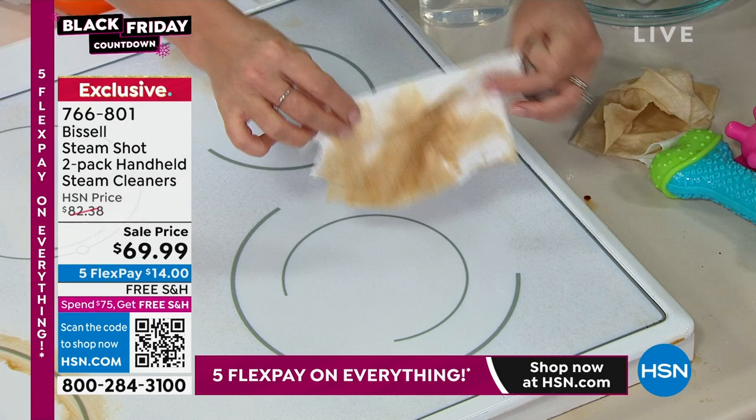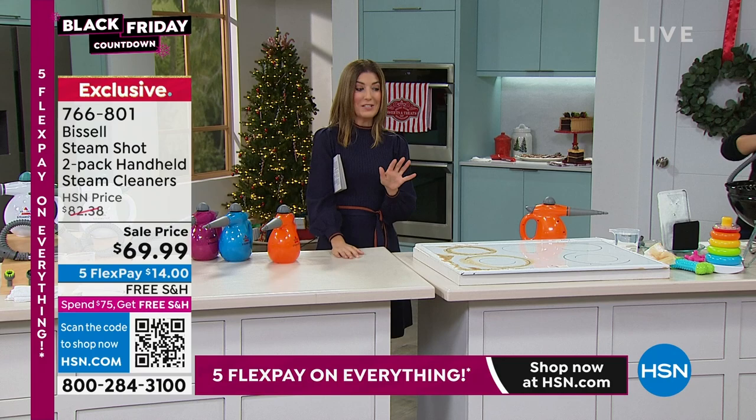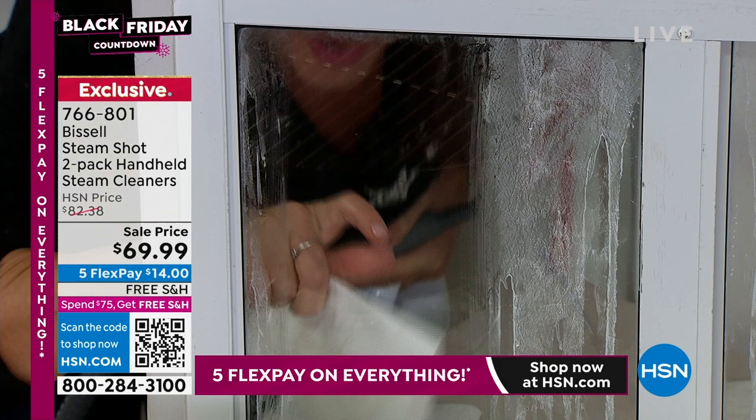I totally need that on my stove and oven right now. I'm sure your kitchen is an absolute disaster if you've been cooking all day, entertaining, or preparing for friends and family. One thing we know we're going to need throughout the holidays is to really give yourself a deep clean. Nothing cleans like steam — it melts away the dirt, grime, and grease.